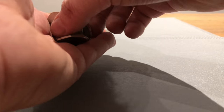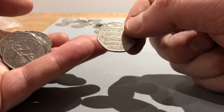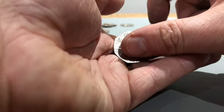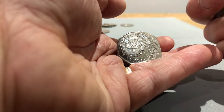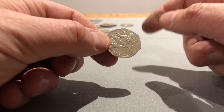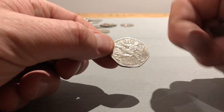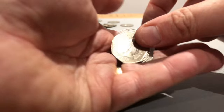I might as well do all these in one go - be nice to see the result at the end. Another commemorative coin. 2011 - so we've got Olympics. Is it the football? No, it's one of the fighting ones. Is it Taekwondo? Yes, I think it is.